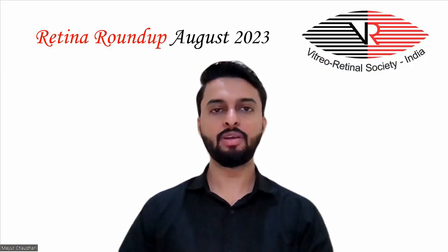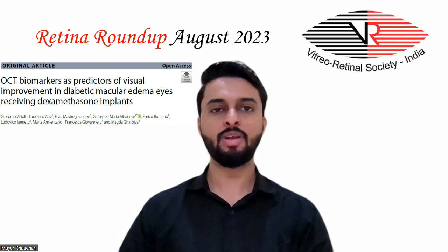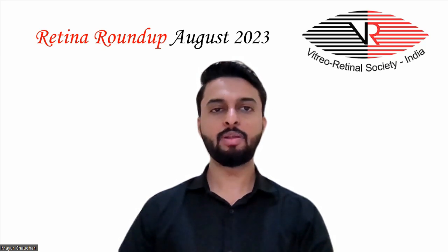Coming to the next study, which describes OCT biomarkers as predictors of visual improvement in diabetic macular edema eyes receiving a dexamethasone implant. In this retrospective observational study, the medical records of naive and non-naive eyes with diabetic macular edema who received at least one dexamethasone implant were reviewed.